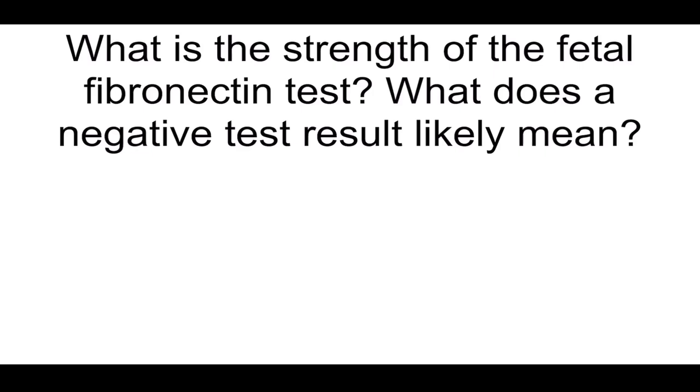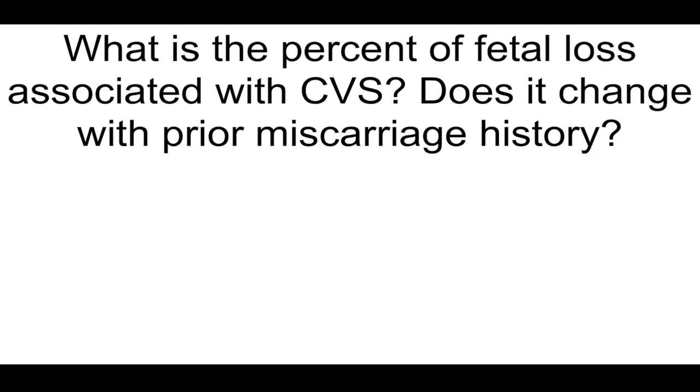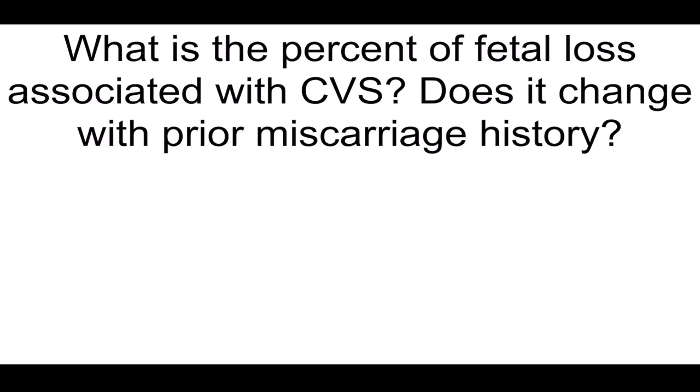What is the strength of the fetal fibronectin test? What does a negative test result likely mean? A good NPV — patient will not deliver for 14 days. What is the percent of fetal loss associated with CVS? Does it change with prior miscarriage history? 1% and it does not.